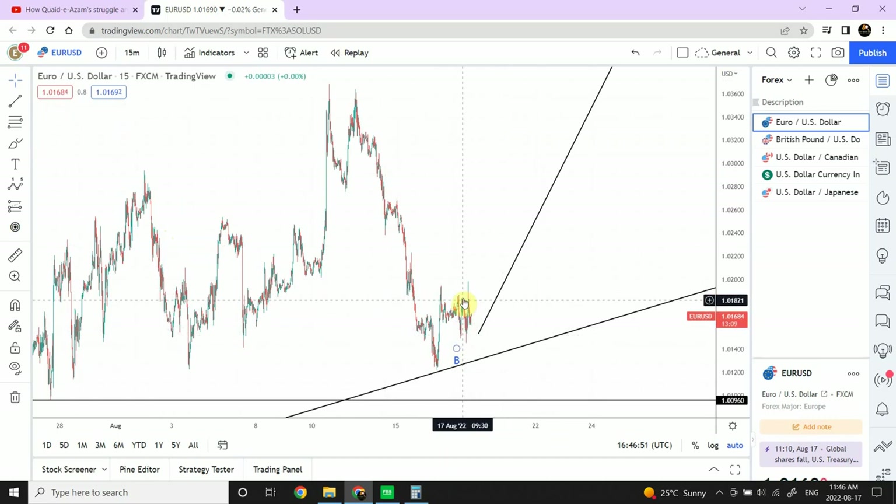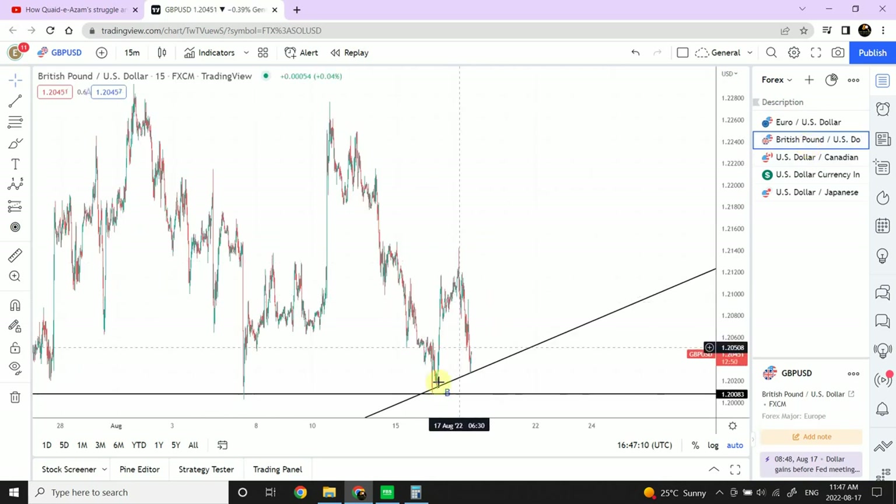We can see a single wave ended right over here. We can debate about the second wave ending here and third wave ending here for the correction — like W, X, and Y — or if this one pulls back we can say we have W, X, and Y. We're still in an impulsive and corrective pattern. British pound has similar behavior — impulsive followed by corrective. I'm still considering this as a corrective price movement, not five impulsive waves.